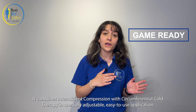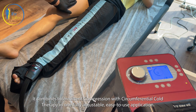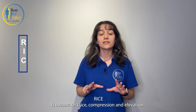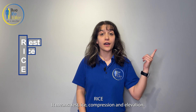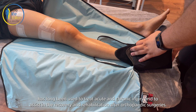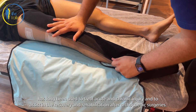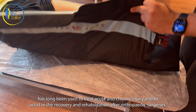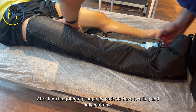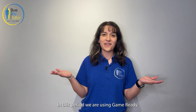And the Game Ready system. It combines intermittent compression with circumferential cold therapy in one fully adjustable, easy-to-use application. RICE — it means rest, ice, compression, and elevation — has long been used to treat acute and chronic injury and to assist in recovery and rehabilitation after orthopedic surgeries. After limb lengthening surgeries, patients have swelling and inflammation, and in this period we use Game Ready.